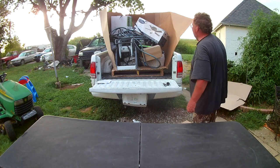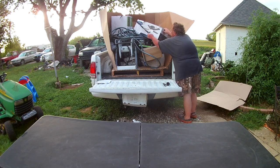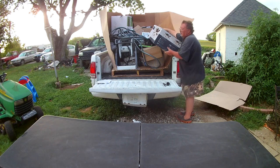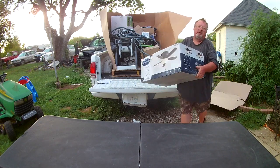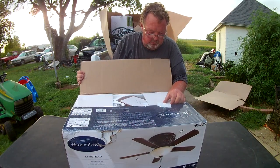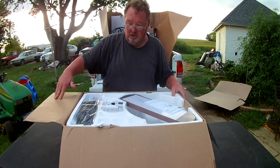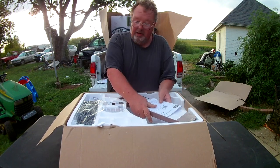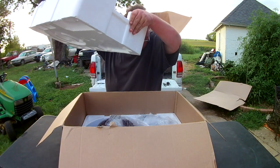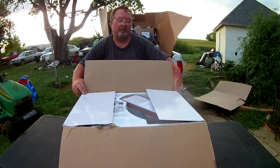We have another one in here and I'm betting it's probably the same problem. This is the same fan as the other one and it says damaged globe also. The globe is damaged because it's not even in the box, but other than the damaged globe, the rest of the fan and all the parts are completely intact - it's never been touched or out of the package.